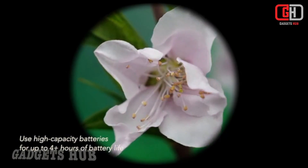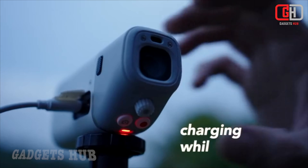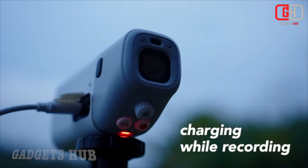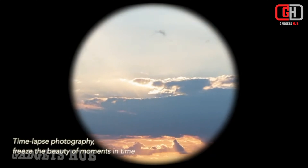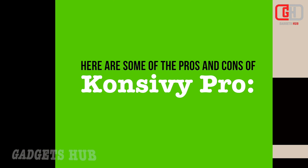Extensive diopter range accommodates various vision needs, ensuring clear viewing for everyone. High-capacity rechargeable battery: ditch the batteries and enjoy extended observation sessions with the built-in rechargeable battery.